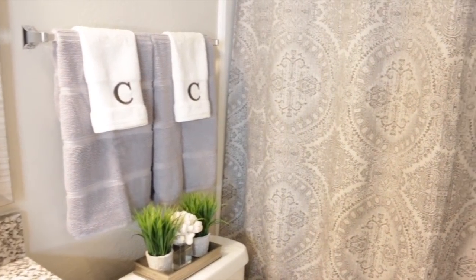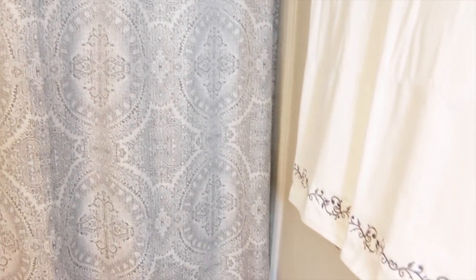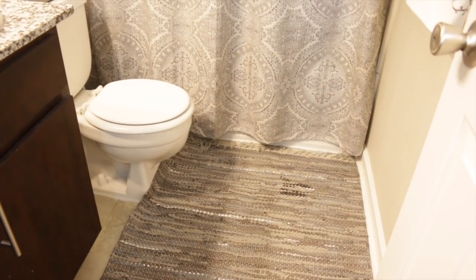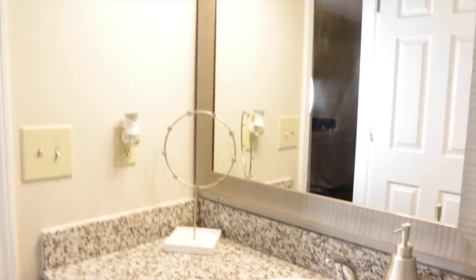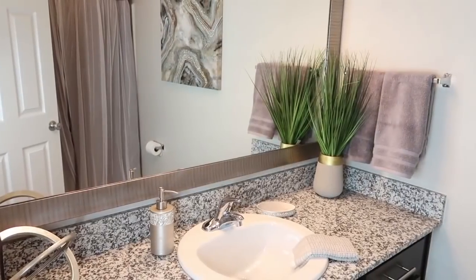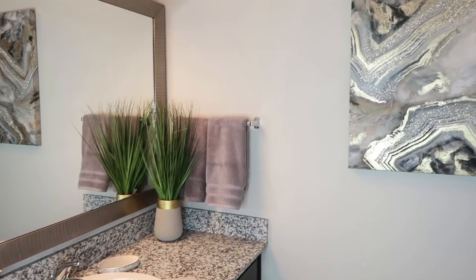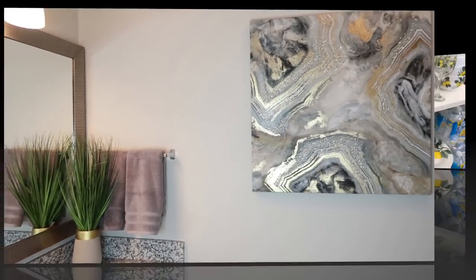I added her last initial on the bathroom towels, and I decided to keep the same colors in this bathroom as the other bathroom because they had the same countertop. I added a full rug on the floor — I got the rug from Tuesday Morning. And then on the left-hand side of the sink, I added in a jewelry holder. Let me know down in the comments below which bathroom makeover was your favorite.